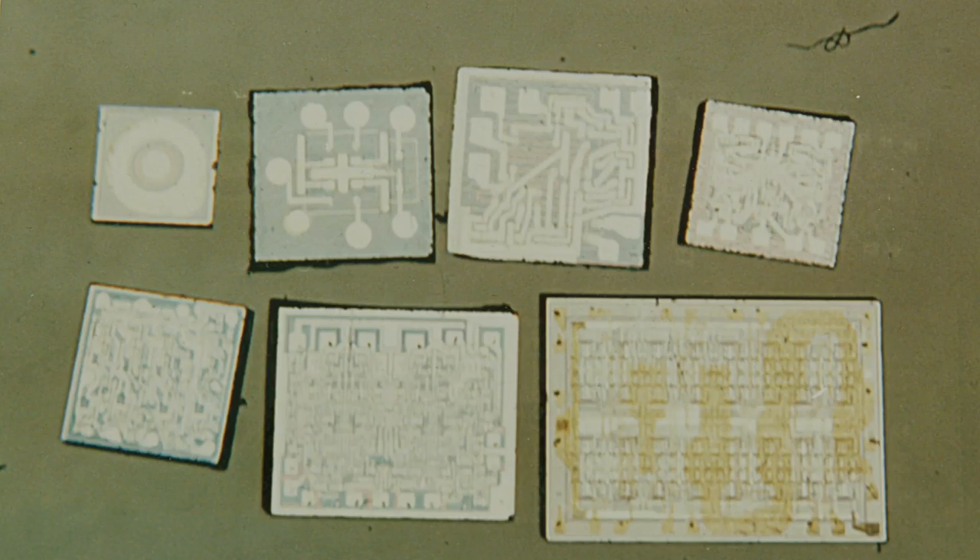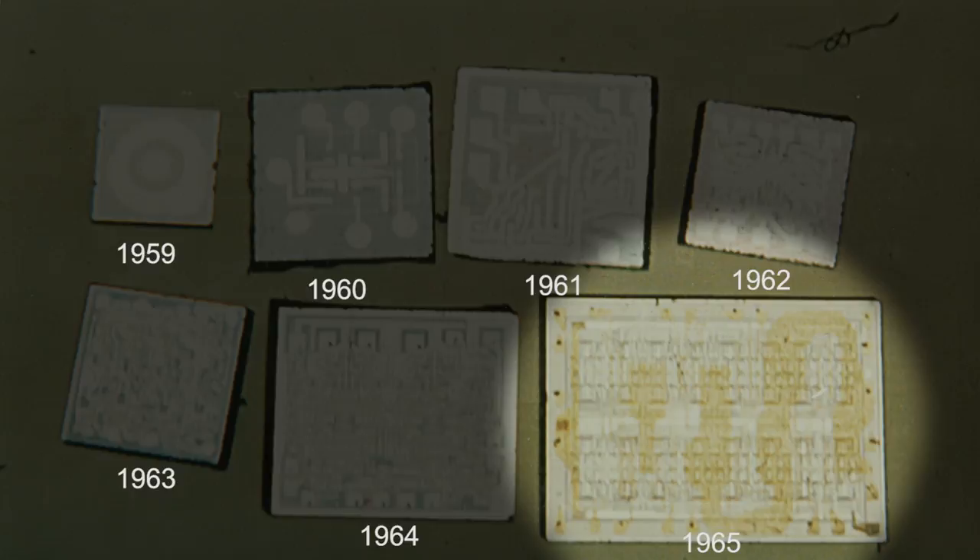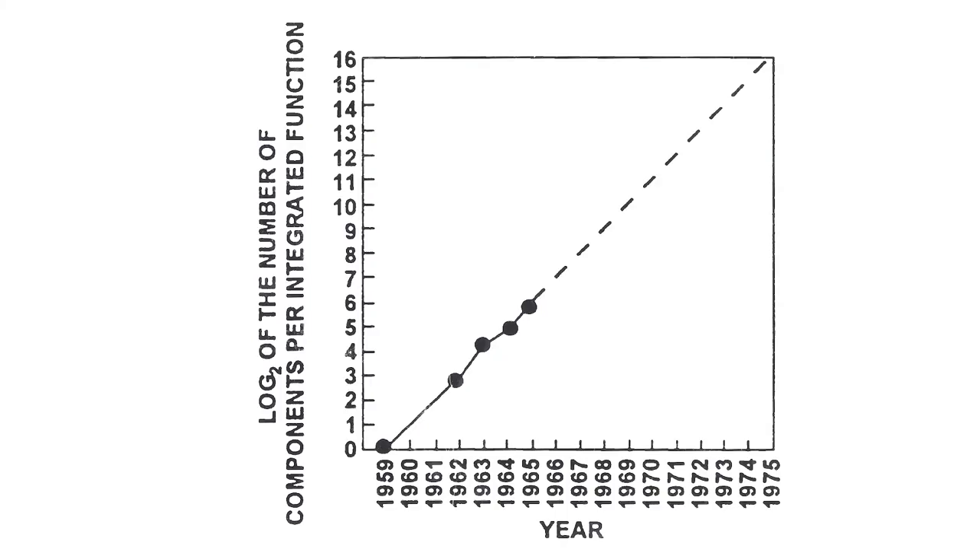Gordon always thought way ahead. He was a very big picture kind of person. And one day I came in and he showed me that picture. It starts out in 1959 with a single transistor, and this is one of the very first integrated circuits in 1960, 61, 62, 63, 64, 65. He showed me this picture and said they're getting to make more complicated integrated circuits every year. So he plotted how many transistors there were on each of those as a function of the year.